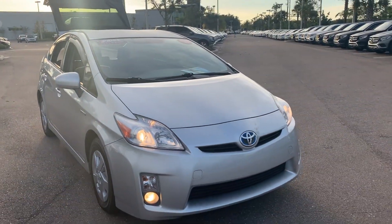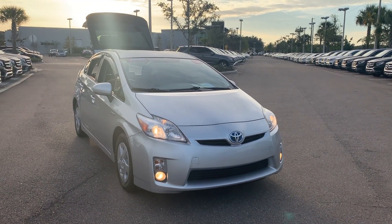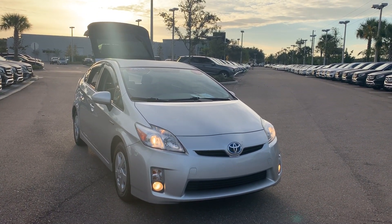Like all pre-owned vehicles at Mercedes-Benz of Wesley Chapel, it has a five-day, 250-mile money-back guarantee.